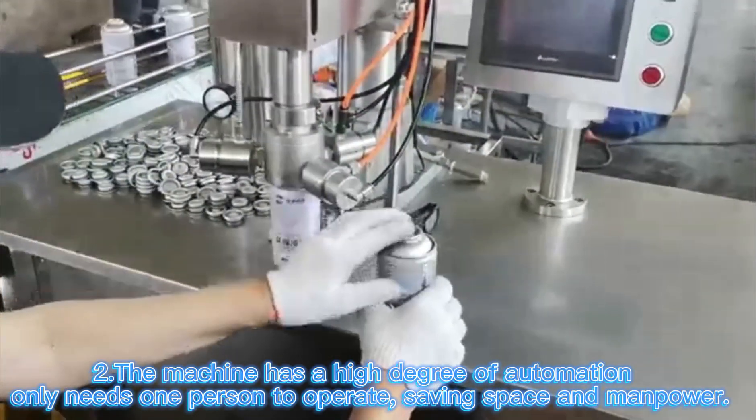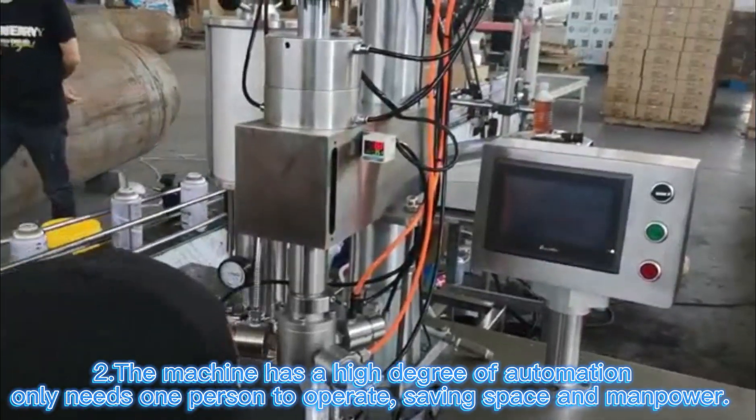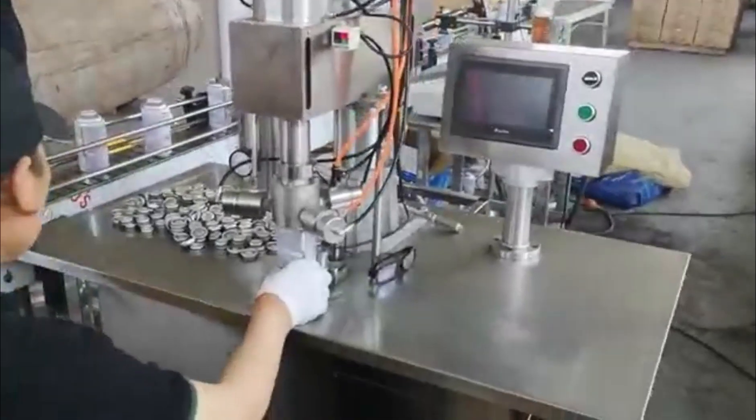The machine has a high degree of automation and only needs one operator to run, saving space and energy.